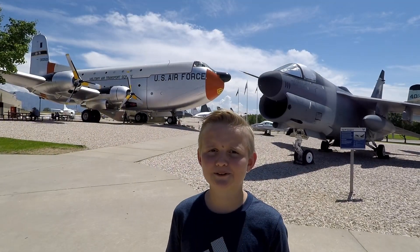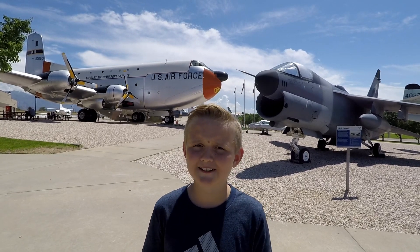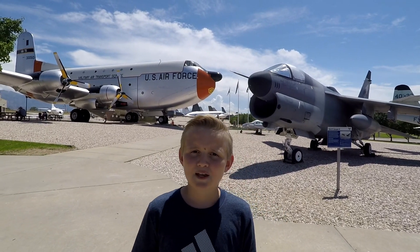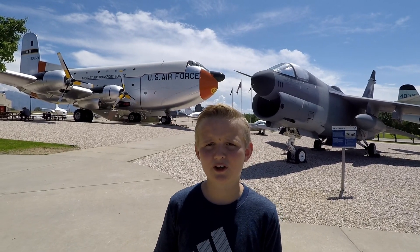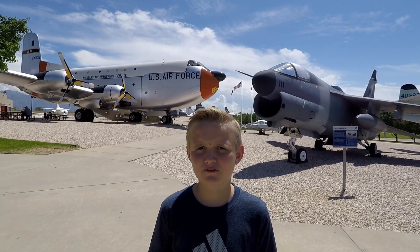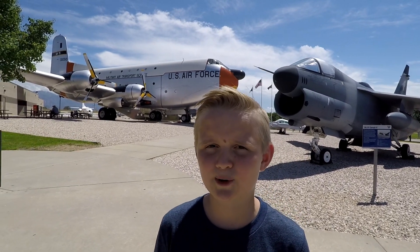This was an amazing experience. If you're ever in Utah or close to Hill Air Force Base, you've got to go check this place out. It has many planes and it's really cool to go see them. I just want to say thank you to everyone that has fought in every war, and even those who have died, for my safety and for freedom. This is about the end of this video — hopefully you guys enjoyed. Please like, subscribe, and comment. I will see you all in the next video. Bye!